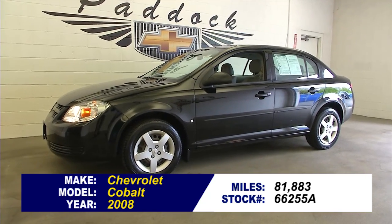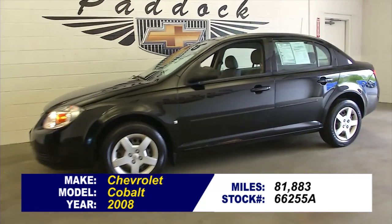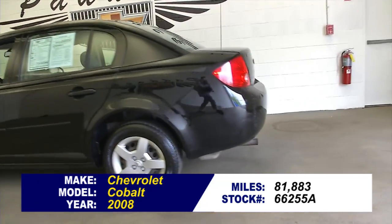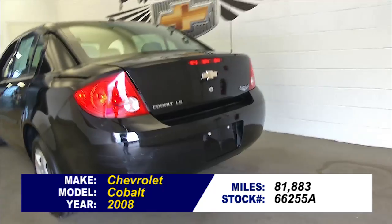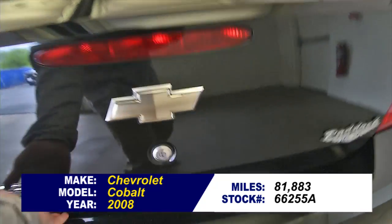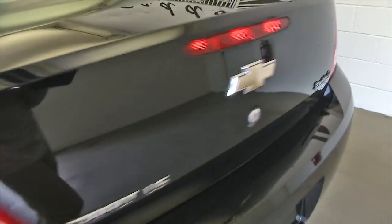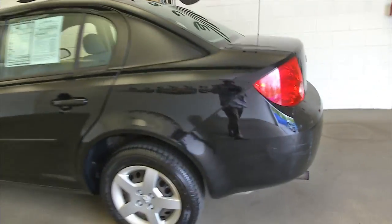Stock number 66255A. It's a 2008 Chevy Cobalt, just under 82,000 miles. This is a one-owner vehicle. One-owner vehicles typically have less wear and tear and lower mileage. For an '08 with 80,000 miles, that's not bad — you're looking at about 10,000 miles per year.